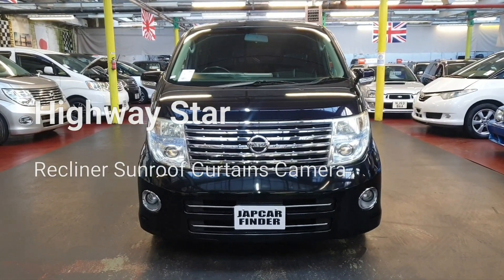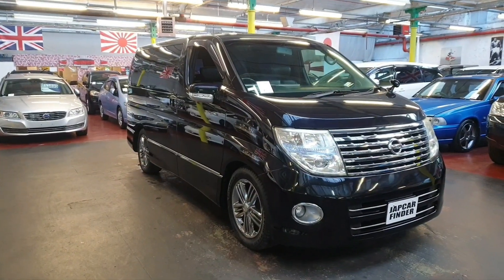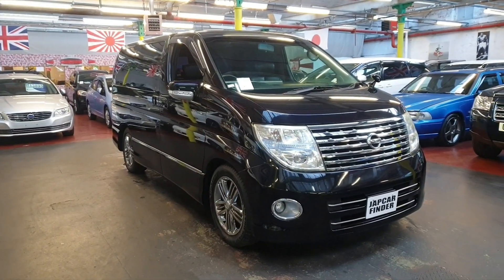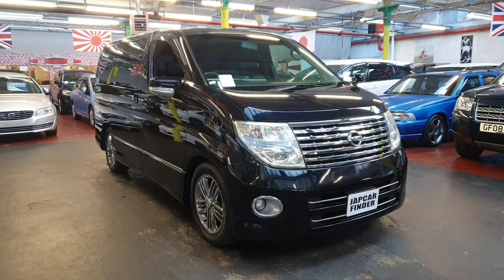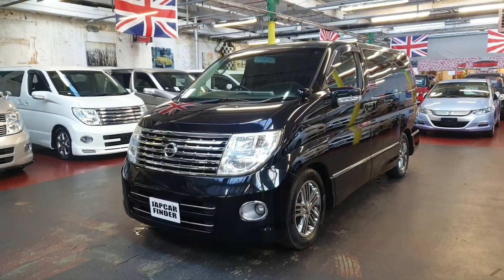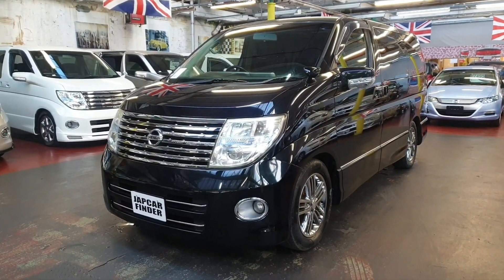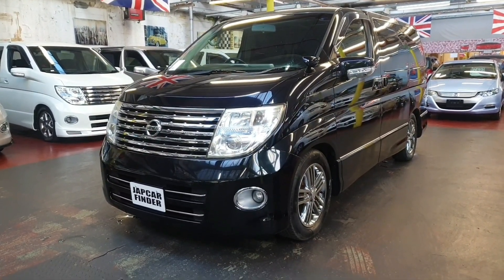Welcome to JAB Car Finder. This is a new arrival: a Nissan Elgrand 2007, 3.5 Highway Star. It comes with full leather interior, twin sunroof, twin power doors, side and back camera, and roof-mount DVD.